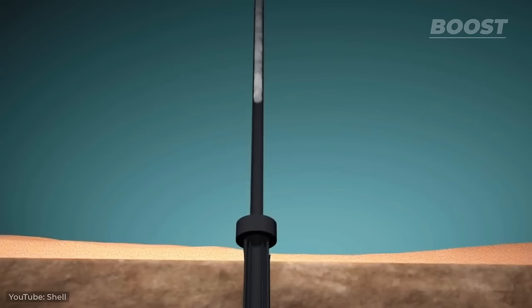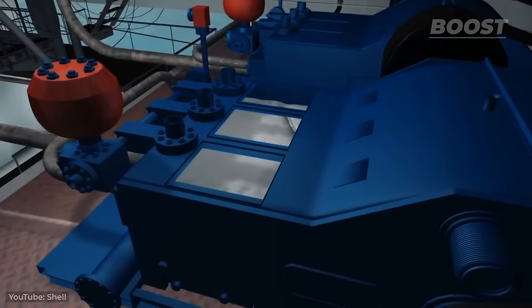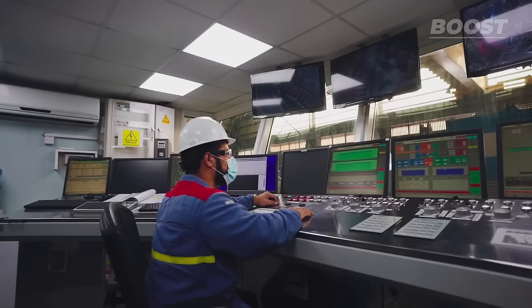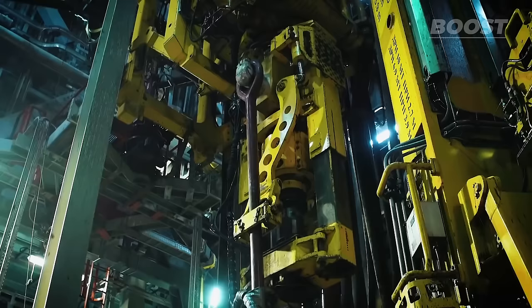As the drill bit advances, drilling fluid — also known as mud — is pumped down through the pipes to cool the bit, carry away rock fragments, and maintain pressure within the well to prevent blowouts. This fluid is then recycled and treated before being reused in the drilling process. Monitoring the drilling operation is a constant task, requiring attention and quick decision making to adjust the drilling parameters as needed, and to ensure the safety and efficiency of the operation.